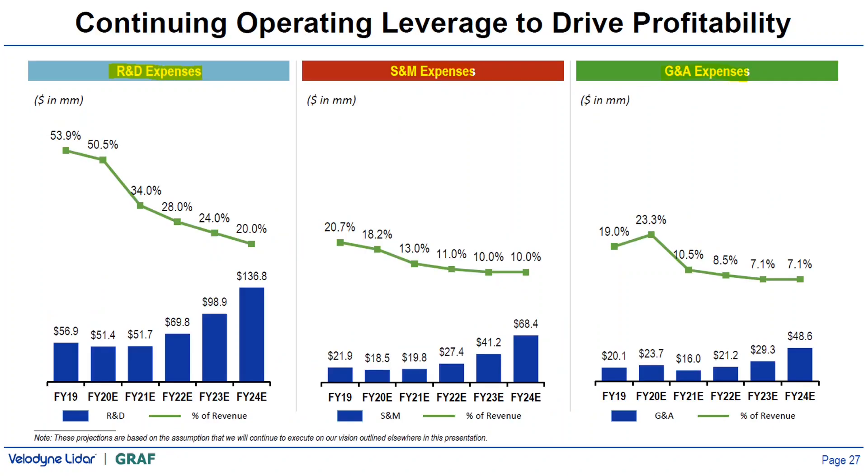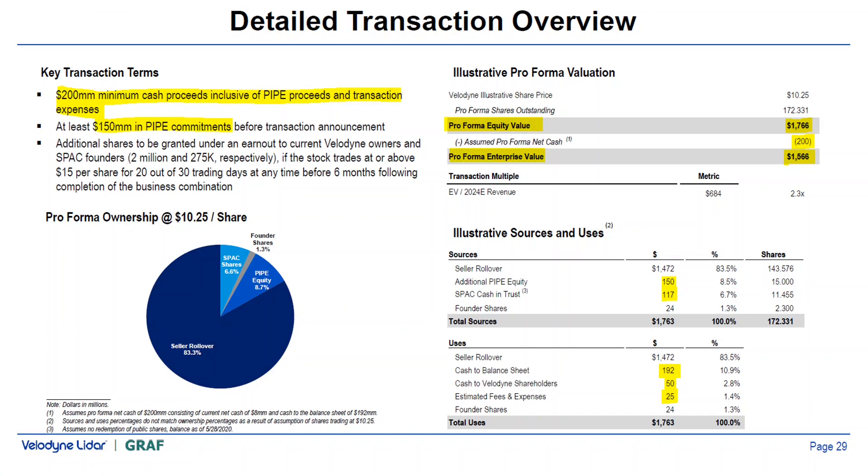To achieve positive EBITDA and cash flow, management is focused on three key areas. First, R&D — management plans to continue increasing R&D investment, but it will be a lower percentage of revenue as revenue grows, which is positive given their technology-driven systems. Similarly, sales and marketing and general administrative expenses are expected to grow but decrease as a percentage of revenue.